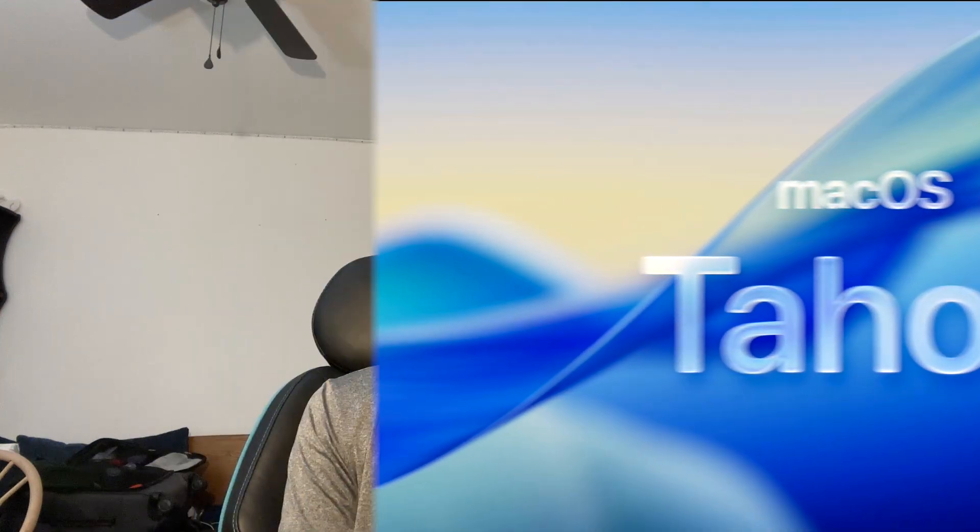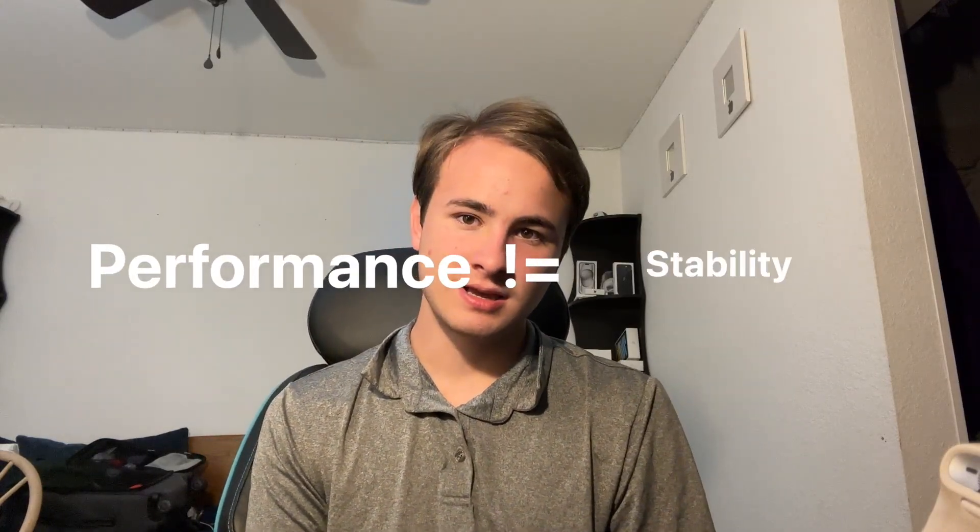macOS Tahoe has been recently released by Apple for beta testing and includes a brand new design. How much does this new design impact the performance of macOS? We'll be finding out. Quick disclaimer: performance does not equal stability — we are testing performance, not how stable it is, so do not install it based on these results. We are testing a developer beta, not the final stable version — a lot of things in the developer beta will be sorted out by the final release.